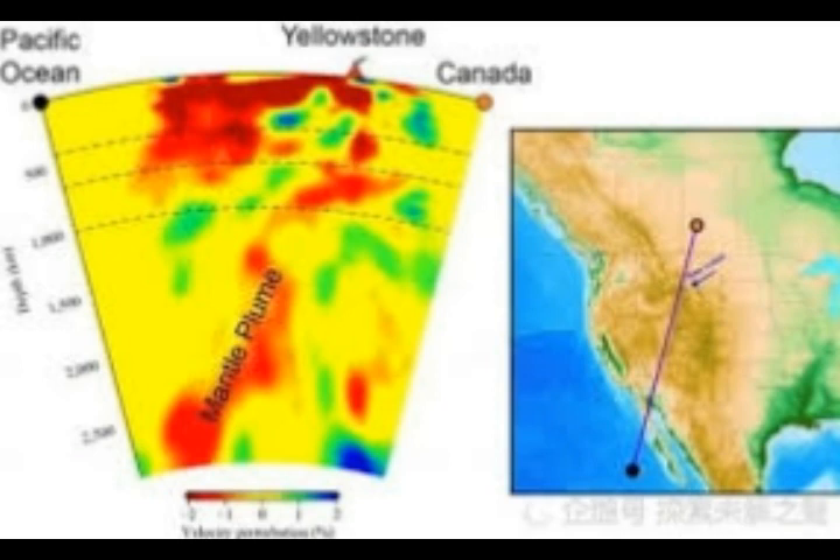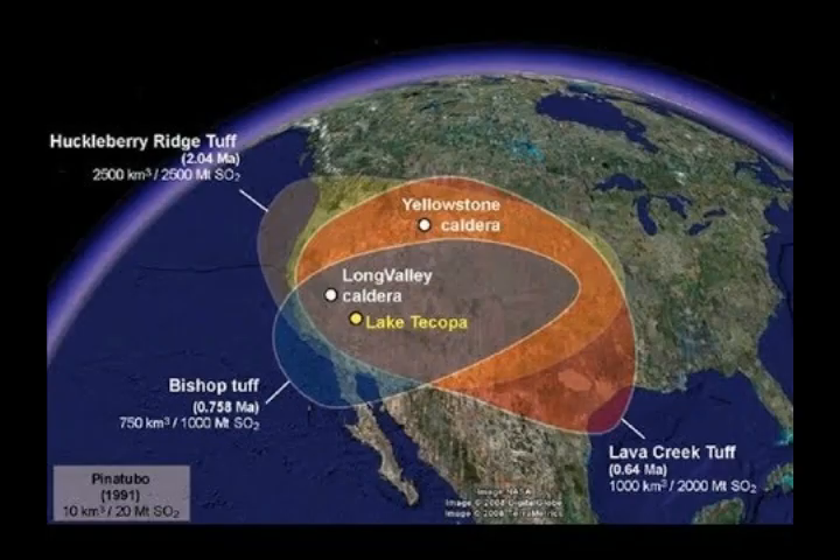That's the mantle plume going there, and on the right-left hand side here you can see that red blotch — that's right under Yellowstone, in Utah, halfway between the West Coast and Yellowstone. That's all magma plume there — hot magma, of course.